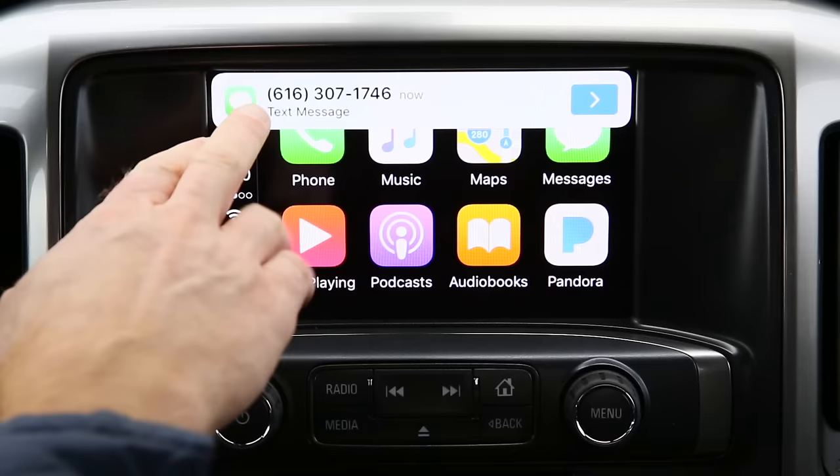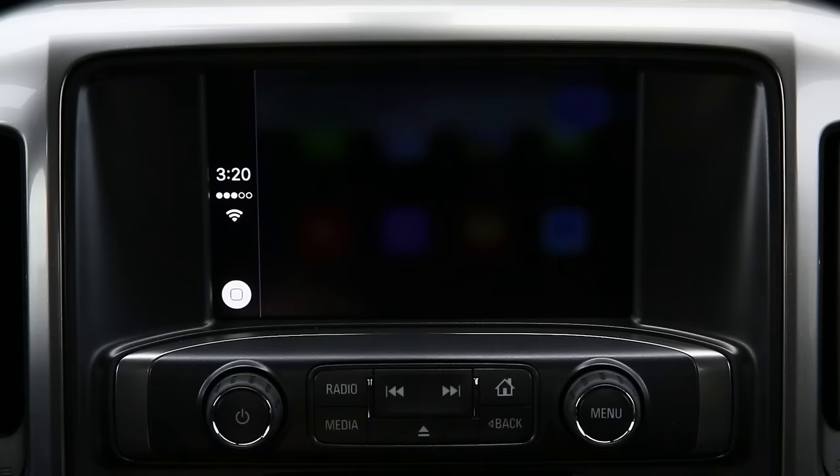Driving while staying connected is great using Apple CarPlay. If you receive a text message you'll simply see the message right here. You don't have to respond to it, but you know at least that you have a message. When you have time, you can select the message.